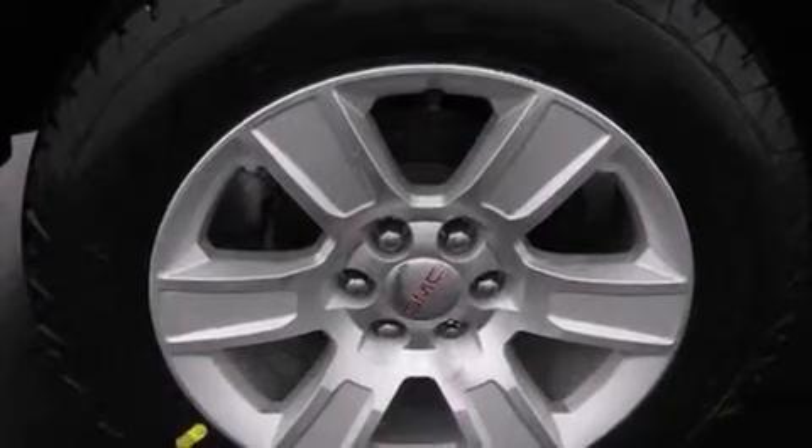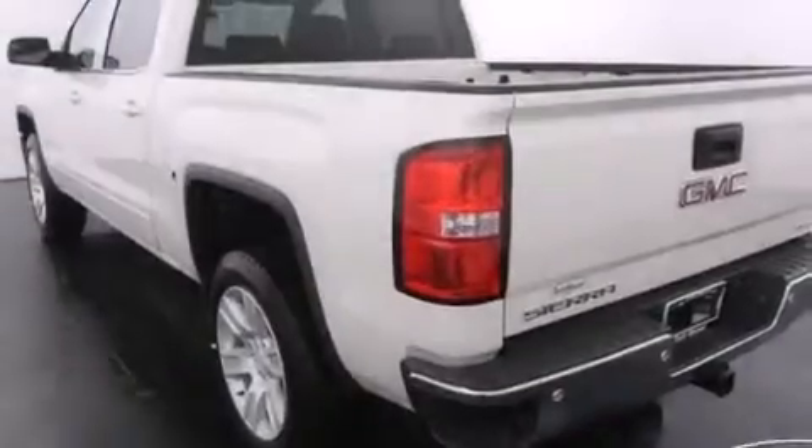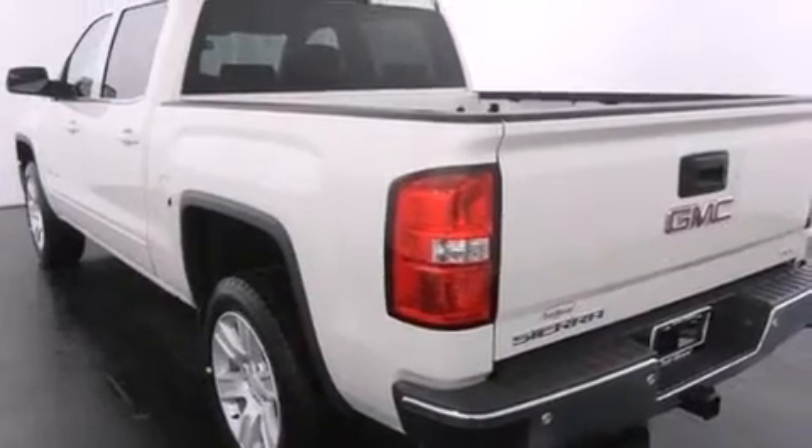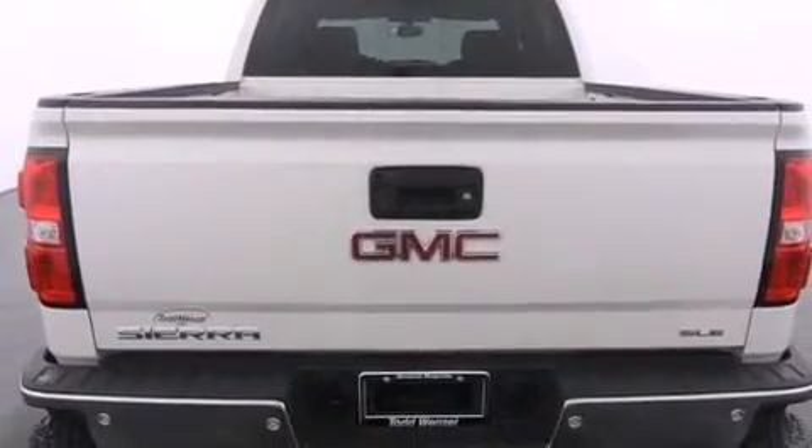Its top features and packages include the value package, a navigation system, an off-road package, traction control and stability control systems, hill start assist, and a tire pressure monitoring system.